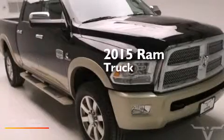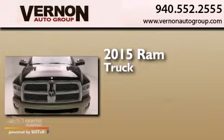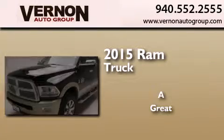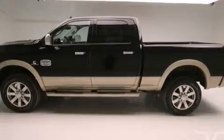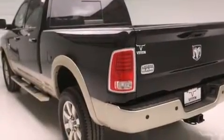This is a brand new 2015 Ram truck. Its top features include a rear view camera, keyless go, power adjustable driver pedals, and a heated steering wheel.